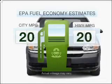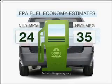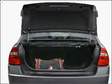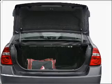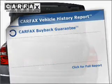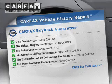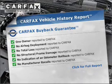Run all over town and back home again without worrying about filling up when driving this fuel-efficient ride. With an efficient four-cylinder engine that responds smoothly to its automatic transmission, rest easy knowing this vehicle comes with the Carfax Vehicle History Report from Carfax, the most trusted provider of vehicle information.